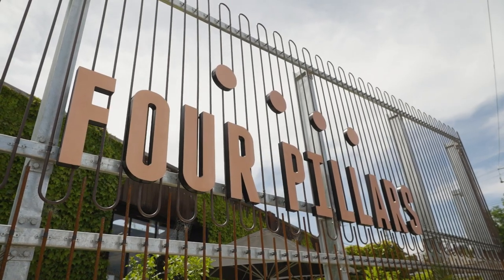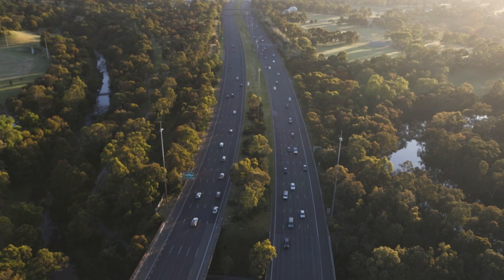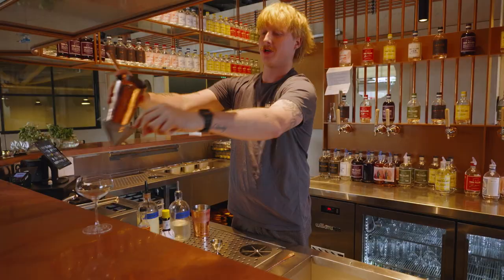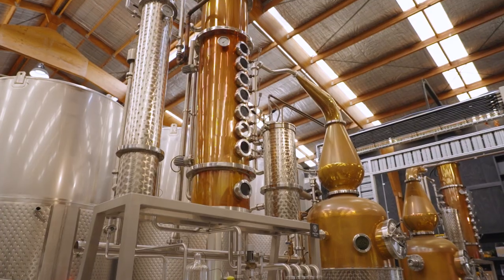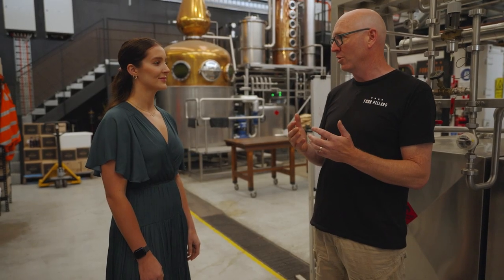As it happens, the Four Pillars Gin distillery here in the Yarra Valley is only about an hour's drive from Rod Laver Arena, so I thought the sensible thing to do was to see what all the fuss is about. Welcome to Four Pillars — this is a gin distillery, we only make gin, and these are the best gin stills in the world.